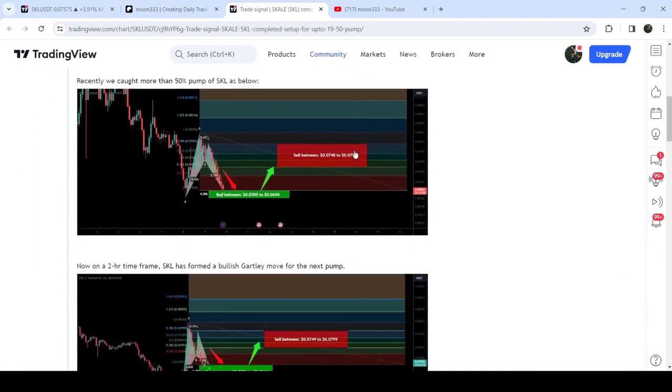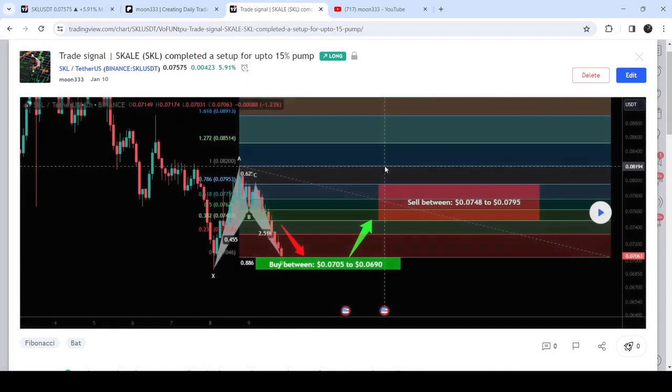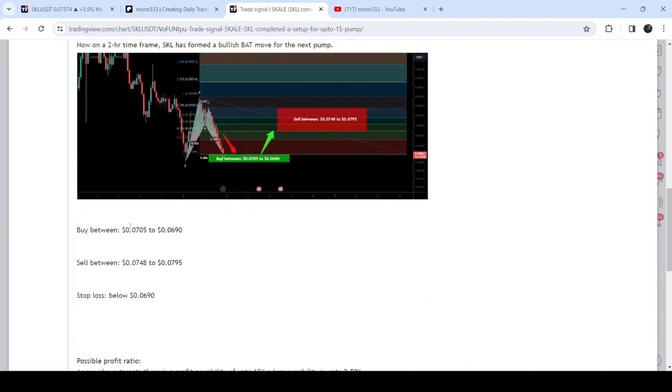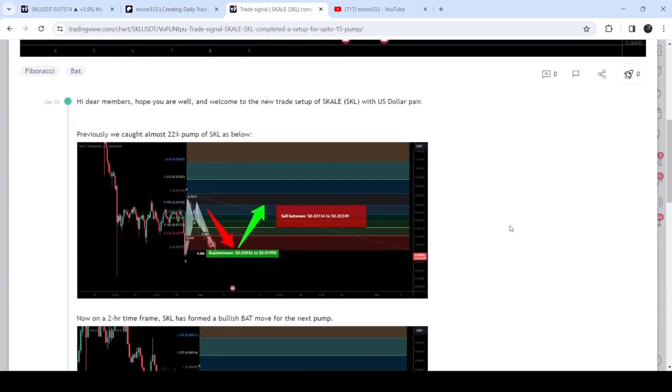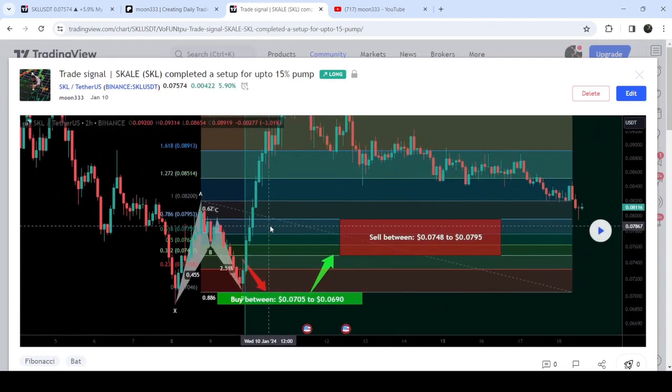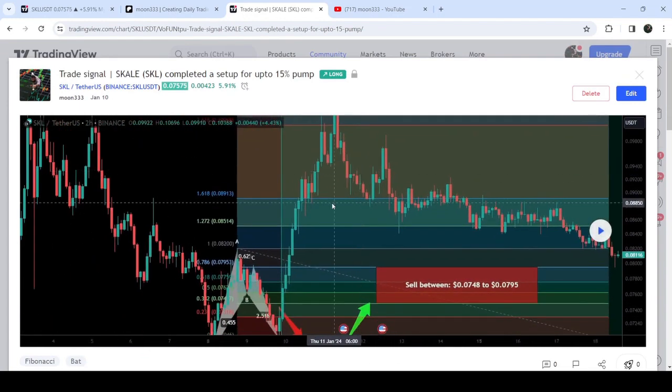And before that, we caught almost a 50% bump in the same month of January 2024. You can see I shared this idea on 10th of January 2024, and this was a harmonic bullish reversal Bat pattern. This was the complete trade setup with the buying range, the target zone, and the stop loss. If I play this chart, you can see that the price started a very massive reversal from this buying zone and rallied beyond the target zone.